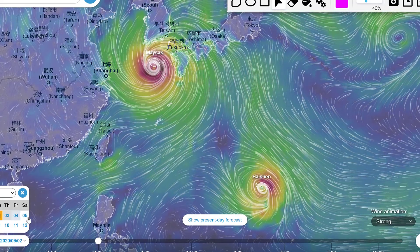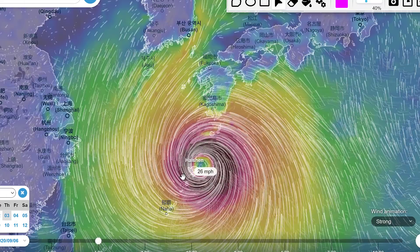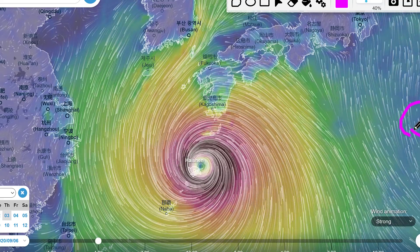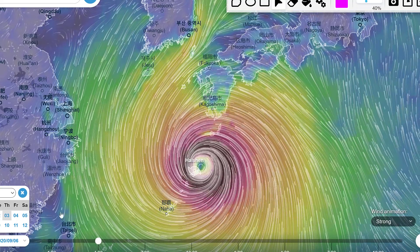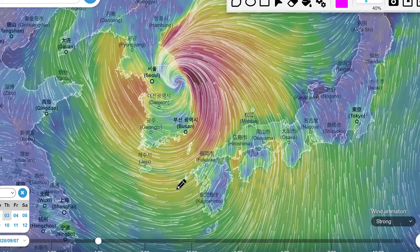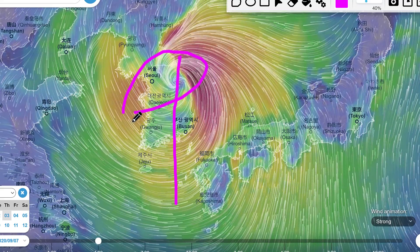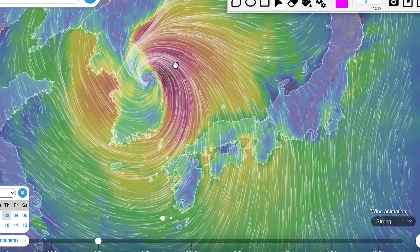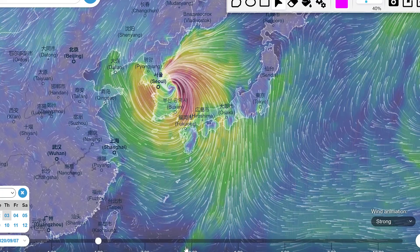If you look at Haishin, going a day in advance, it really starts to strengthen as we head towards Saturday and Sunday, with wind speeds maxing out well past 90 miles per hour. This thing could be well past 150 miles an hour as it gets close to South Korea, making landfall right through South Korea — maybe just a tad east of Mysek. Really, the Seoul area and central South Korea are just getting a whipping with both of these typhoons. It's kind of like the Florida Panhandle getting hit twice. Pretty crazy stuff.